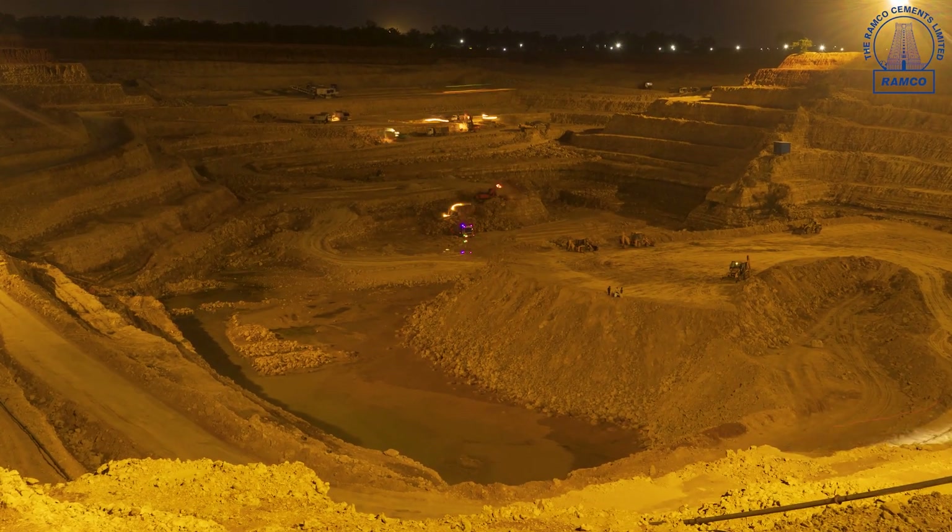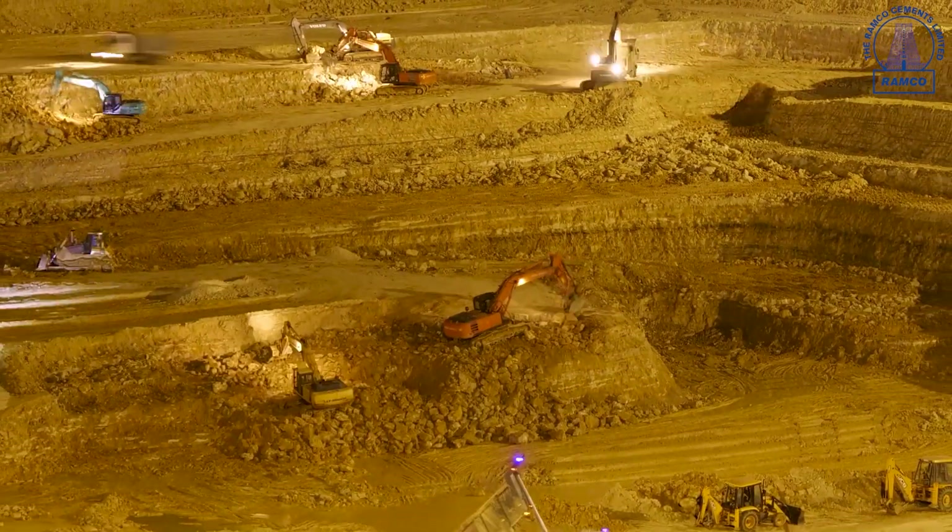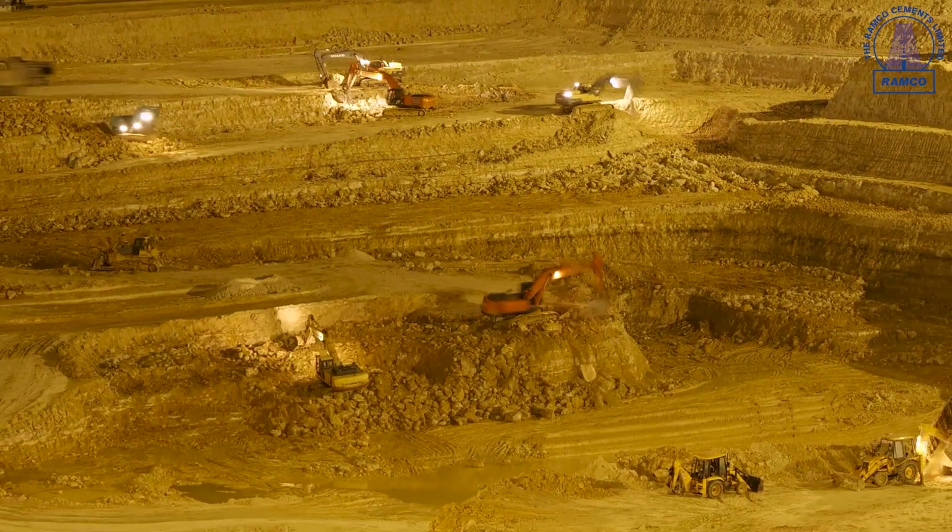Once the mined limestone is loaded into trucks, it is transported to nearby crushing facilities to kick start the cement manufacturing process.